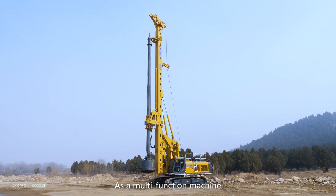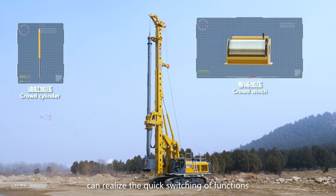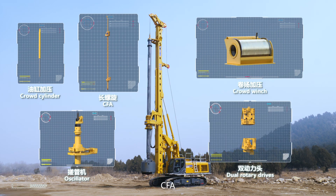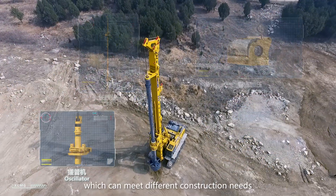As a multi-function machine, XR240E can realize the quick switching of functions and speeds such as crowd cylinder, crowd winch, oscillator, CFA and dual rotary drives, which can meet different construction needs.